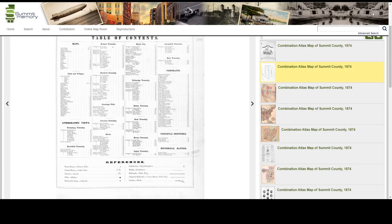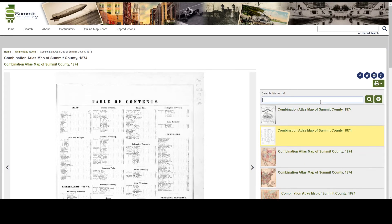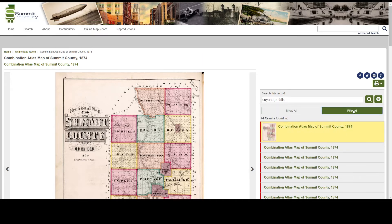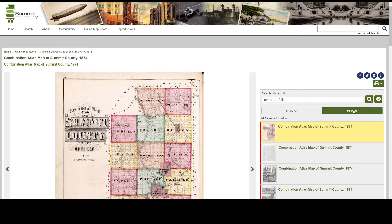You can also use the search function to pinpoint what you're looking for. In the search box I'm going to type Cuyahoga Falls and hit enter. I get 44 results. Clicking on the tab that says 'filtered' is going to show me those results.